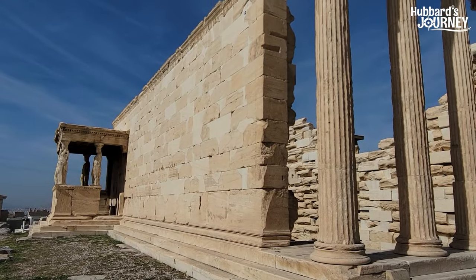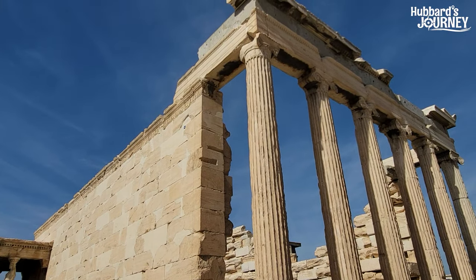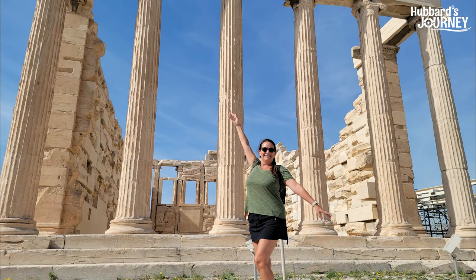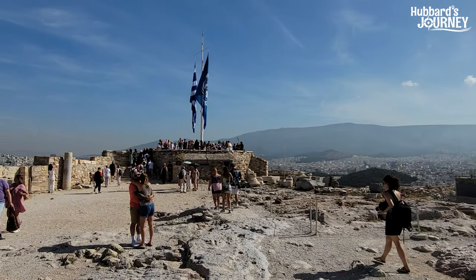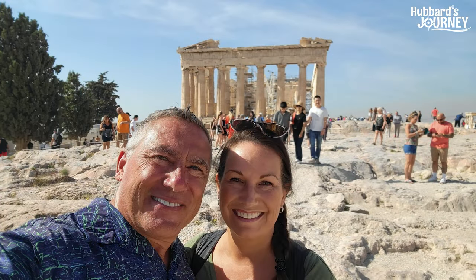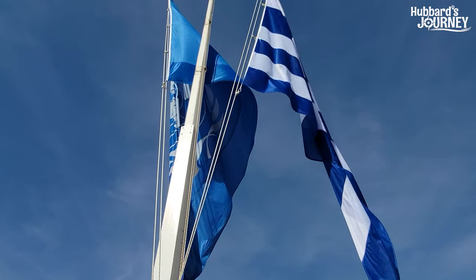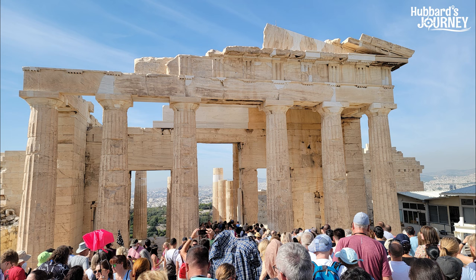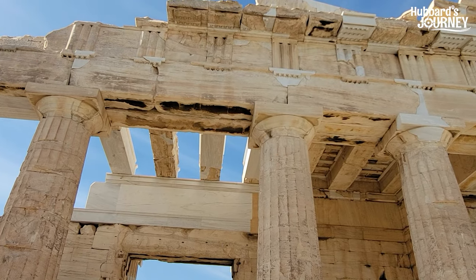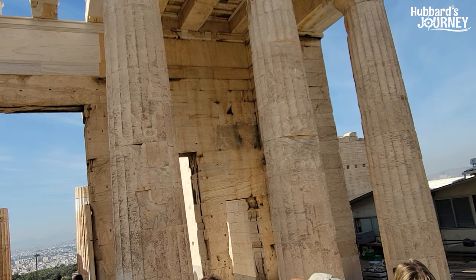The Temple of Athena Nike was dedicated to the Greek goddess of victory, and I thought it was appropriate that I pose at the entrance. After running into a few friends, we headed over to one more vantage point from the Acropolis Hill to take in some more views of old and new Greece. We could have spent more time here, but the sun was very hot and we decided to make our descent and continue exploring Athens.